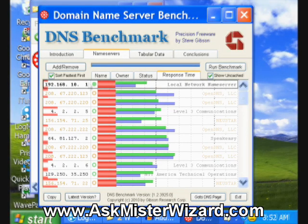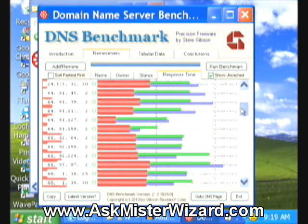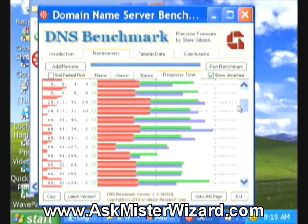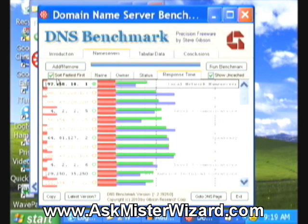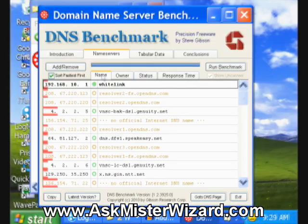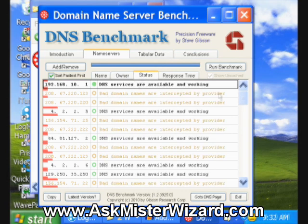The list contains other information. You can sort the list by various criteria — you can sort it numerically. That would be an easy way for me to verify; I'm looking for 67 dot something, and there aren't any 67s. Or I can sort by fastest first — that's probably the best. You can also look at the name of the resolver and its owner, and its status, in terms of what Steve thinks about how it's performing.